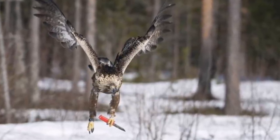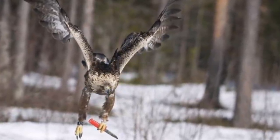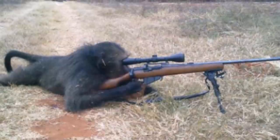Here's an amazing picture of an eagle with a knife. And if you're into animals with weapons, here's a baboon with a rifle.